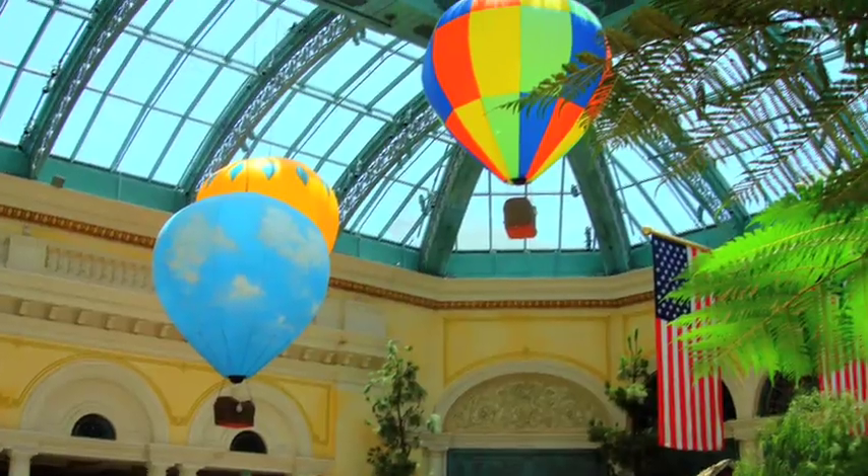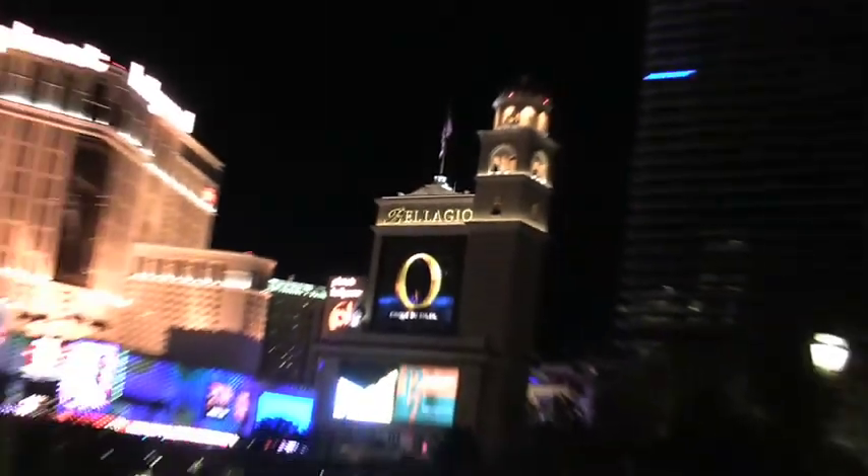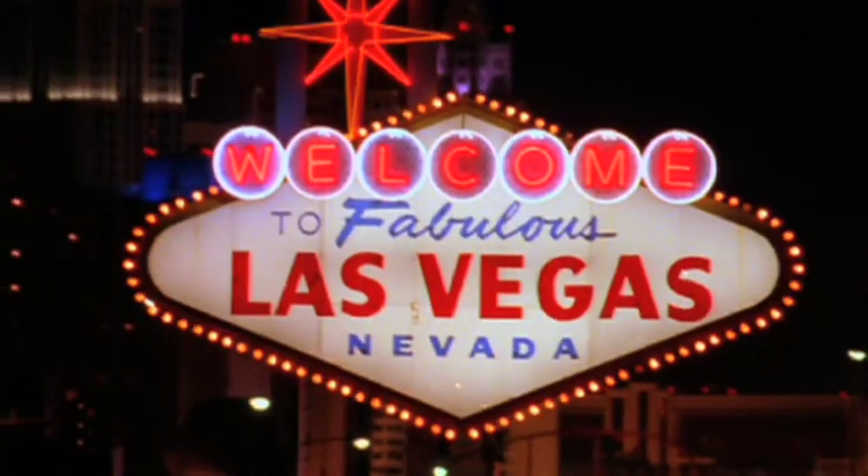Bellagio Las Vegas opened in 1998 and has been awarded AAA's highly coveted Five Diamond Award every year since 2002. Trivia time — does anybody know what's written on the back of that famous Welcome to Las Vegas sign? I'll tell you at the end of the video. No Googling.